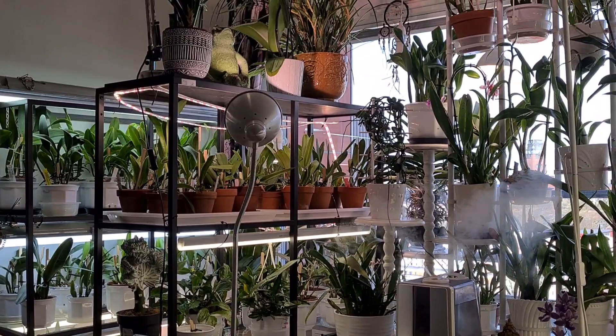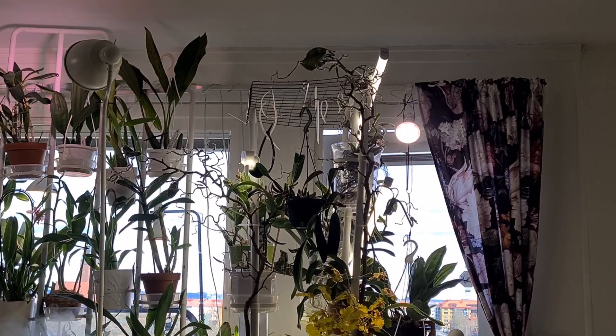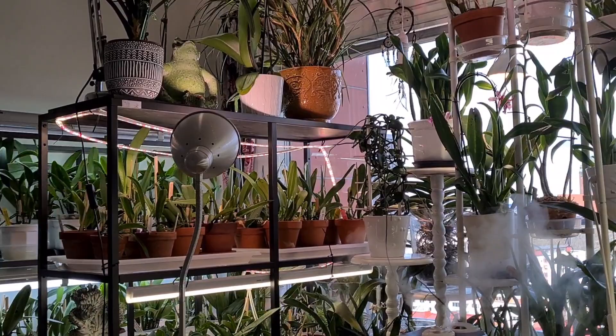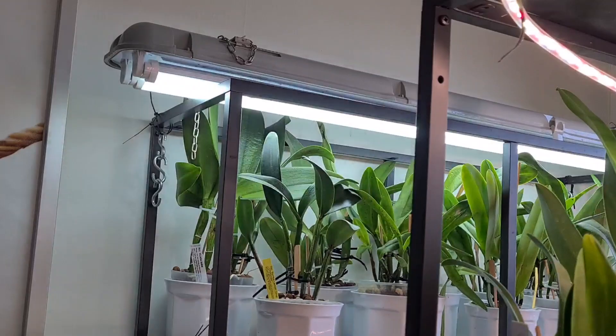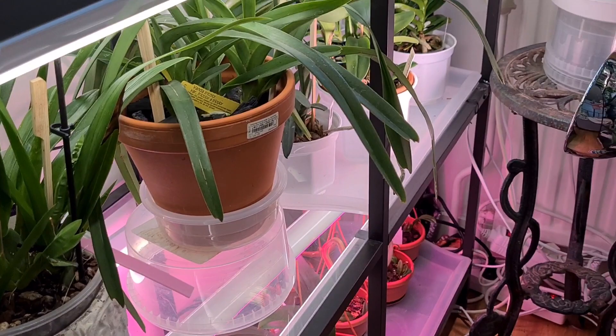It looks a little bit more airy, not so tightly squeezed together — the plants, I'm talking about. The sun is shining outside. I've assembled, bought, and placed the new light tubes where they belong. It looks like this for now; I'm not certain if this is the way it'll stay.